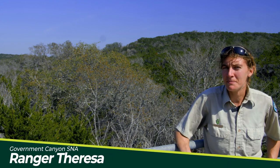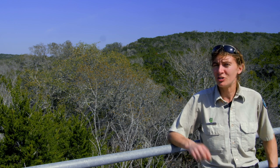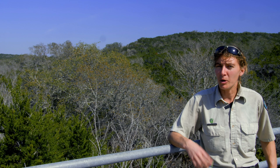Hello and welcome to Government Canyon. My name is Teresa Edwards and I'm one of the resource specialists here at this really fantastic state natural area out in San Antonio, Texas. We are a natural area, which is just a little bit different than a state park. As a natural area, our primary mission at Government Canyon is the protection of our natural and our cultural resources.